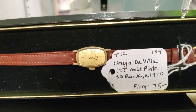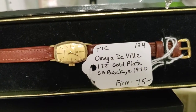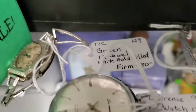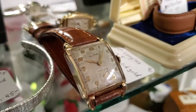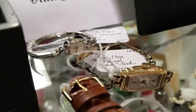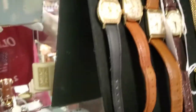Omega DeVille, 17 jewels, gold plate, circa 1970, firm at $75. Like I said, he's got every price range. There's something as low as $30.